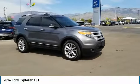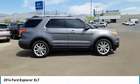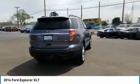Stop by and take a look at the 2014 Explorer. You've got a lot of capabilities to call on in a Ford Explorer. Don't underestimate your choices. This vehicle has less than 85,000 miles.